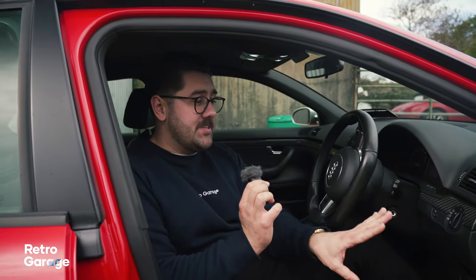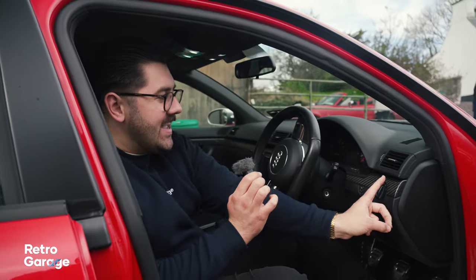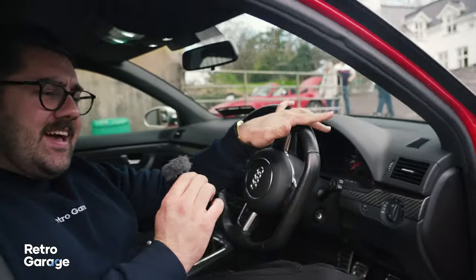One theme you're going to see throughout all of the Audis today is one of my favourite things about the interiors of sporty Audis — the carbon trim. On this one you have carbon trim here and a Quattro badge over here, and you'll see that happen in pretty much all of the cars as well.